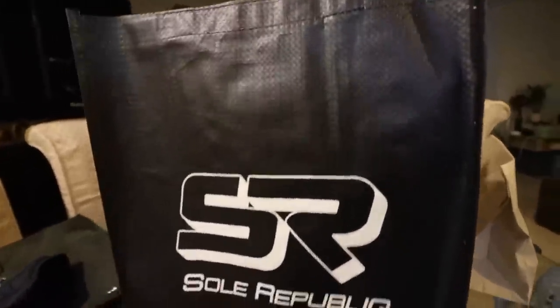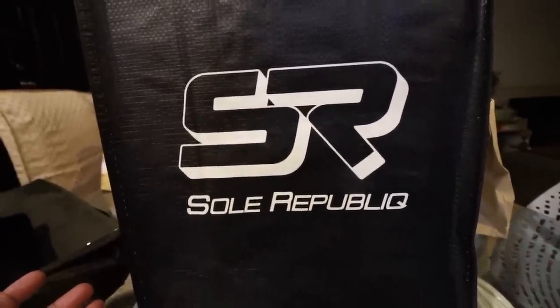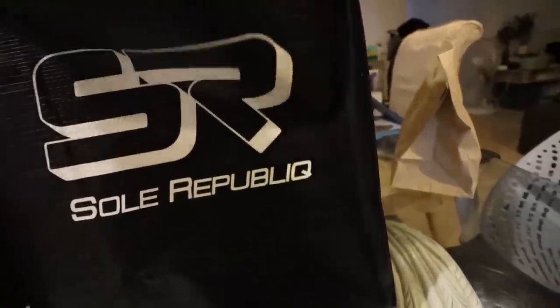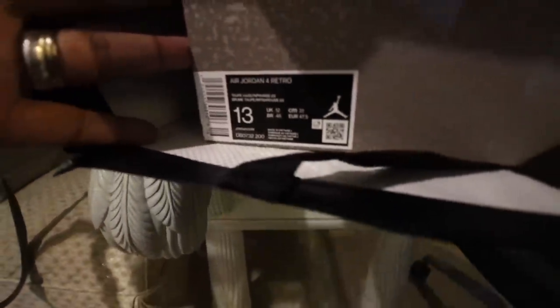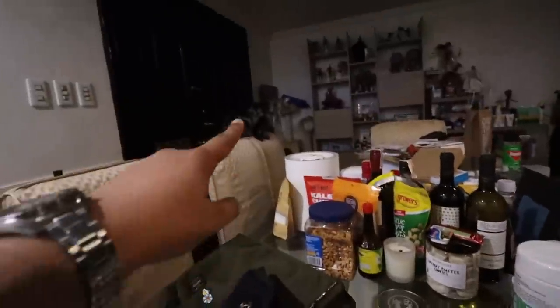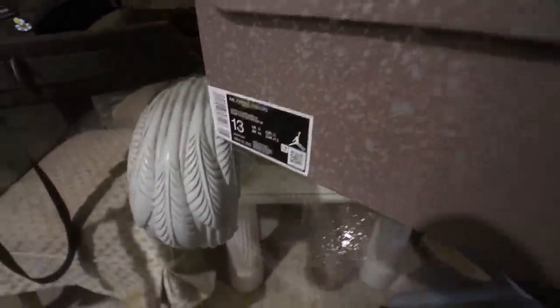So we're back here at the condo and we will be unboxing this brand new pair of kicks I was able to buy from Soul Republic. I really wanted to get this because I'm a huge sucker for earth tones. This is the Jordan 4 Retro Taupe Haze. So this is the box — it says 'Flight' on here, you have details of the shoe. You pop the box open — tissue paper — and then ba-bam!